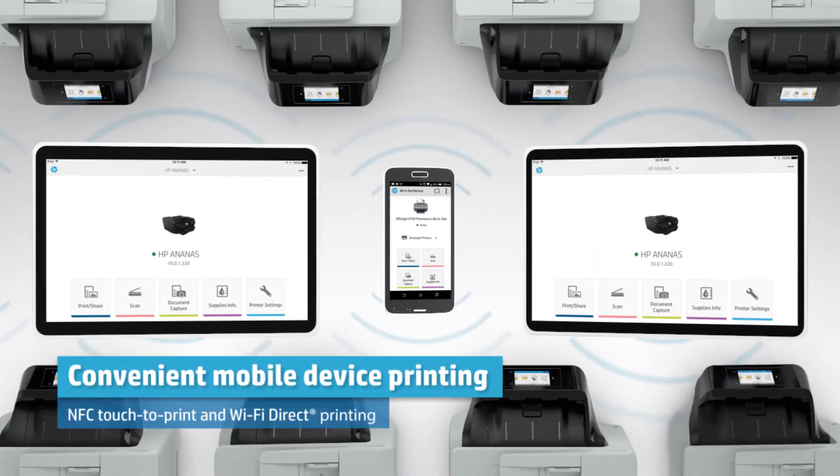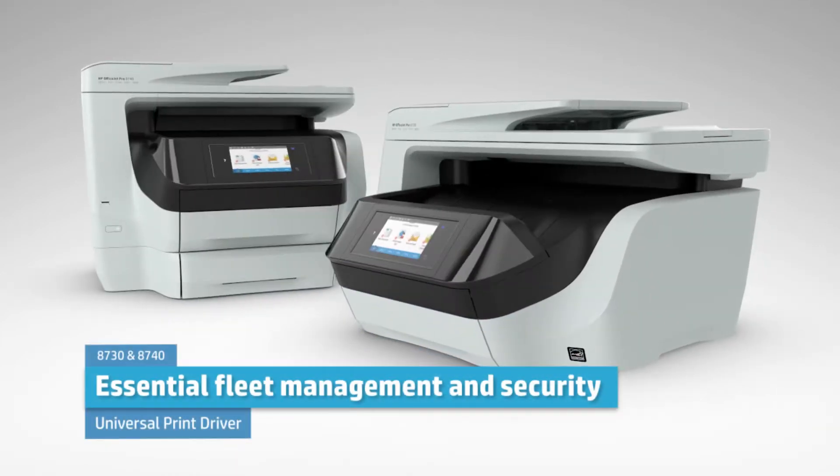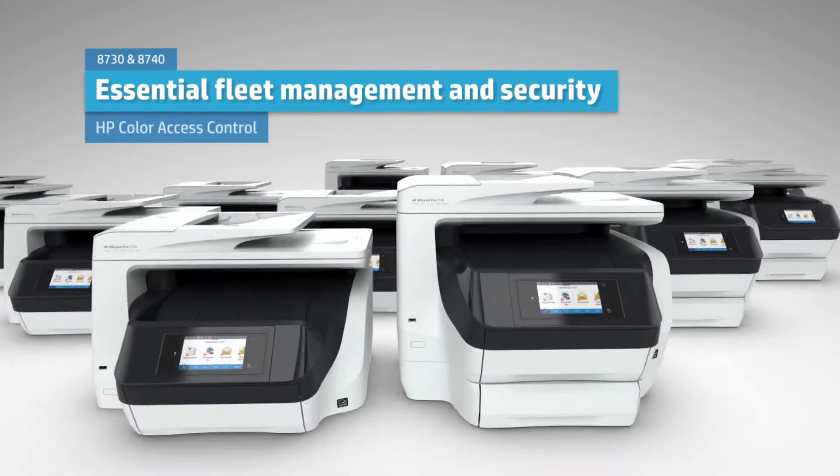Convenient printing from your mobile device with or without a company network. And everything you need to easily manage and secure your printing environment, from print drivers to deployment to print capabilities and solutions.